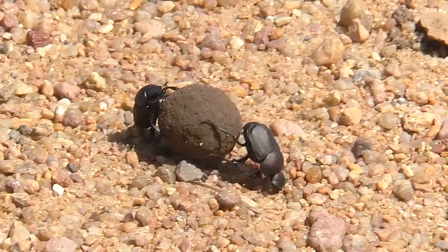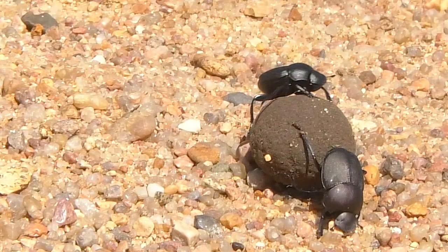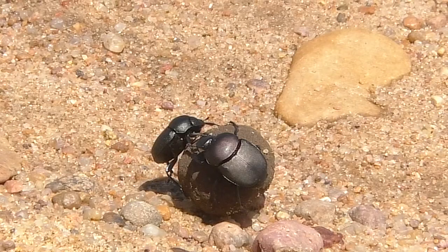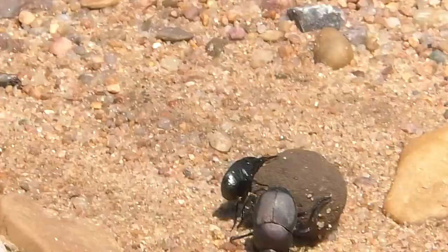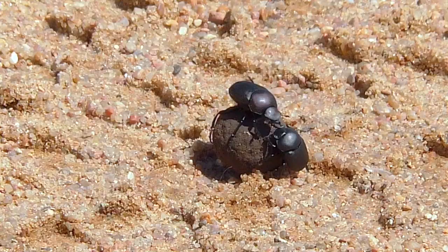Then they go looking for more. You don't often see this, though it's common. Hidden in grass, the comical routine is hard to notice. But it goes on and on. I spotted this pair crossing a road — check it out.